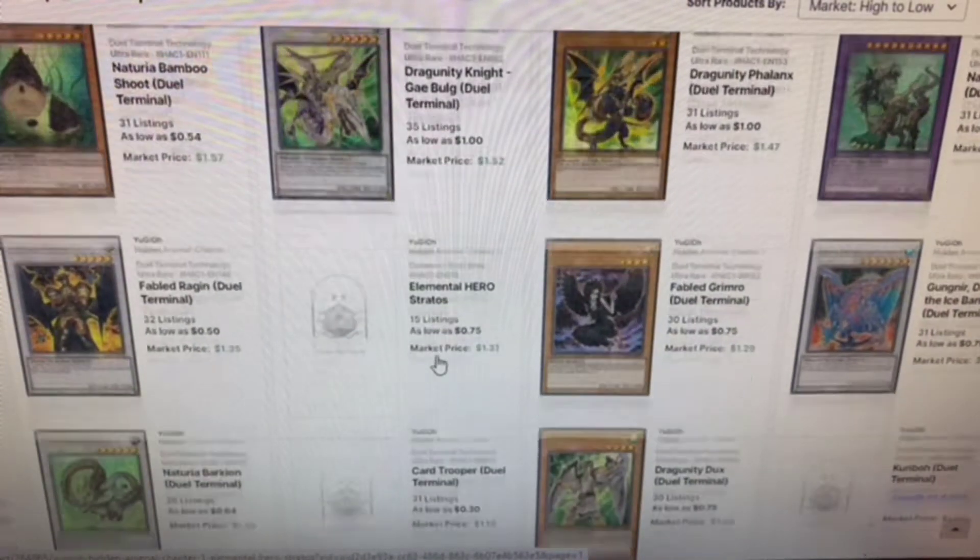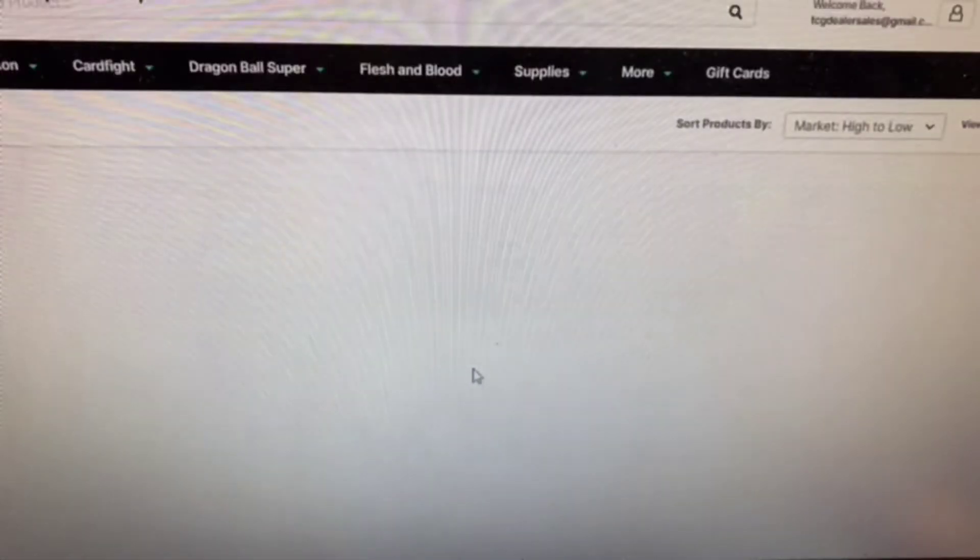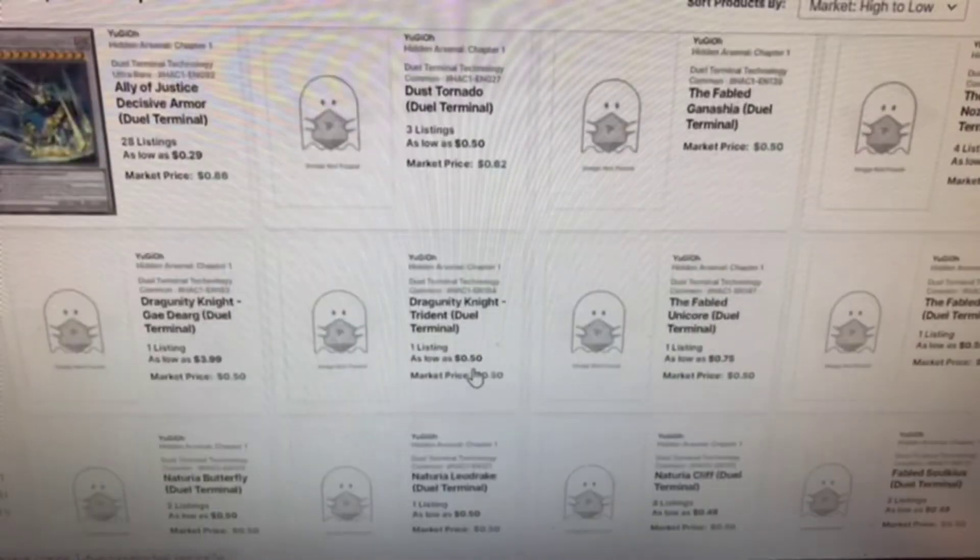Check it out! Look at all these cool cards, man! What?! Oh my god! It just keeps getting better the more I scroll.